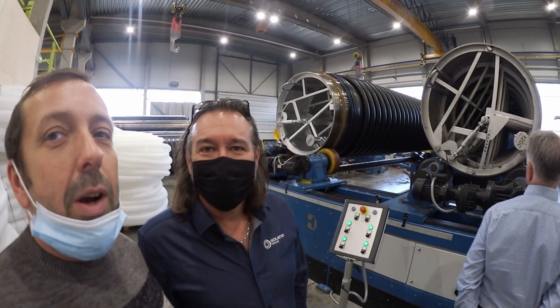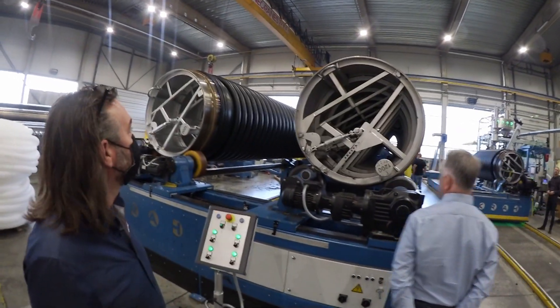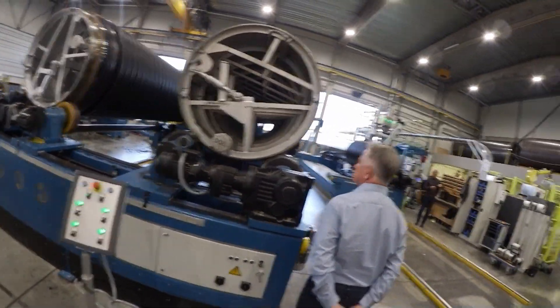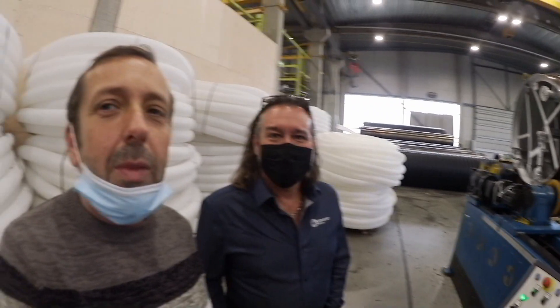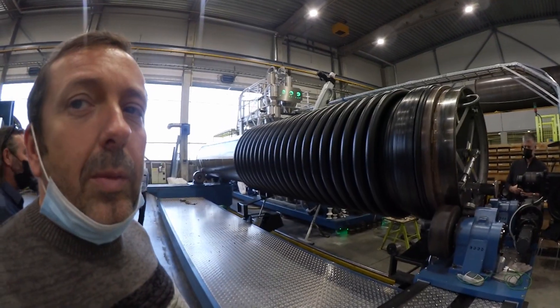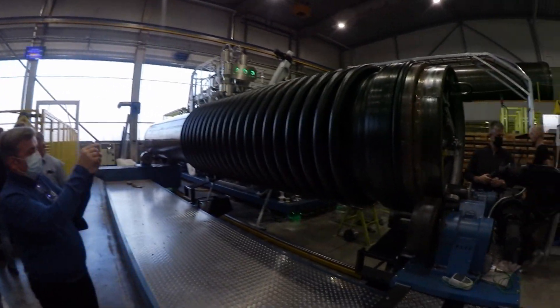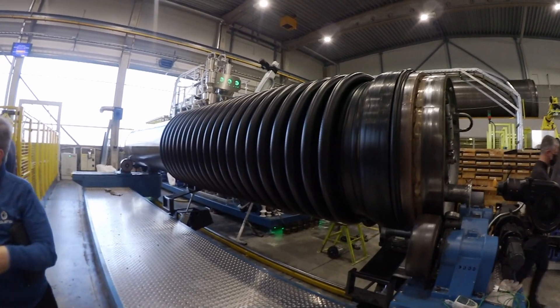Here we are at the cooling station with two pipes — 1200 and 1200. You can see it's like a big air cooler on the other side. And here you can see the production speed and the socket — everything is very nice and beautiful.